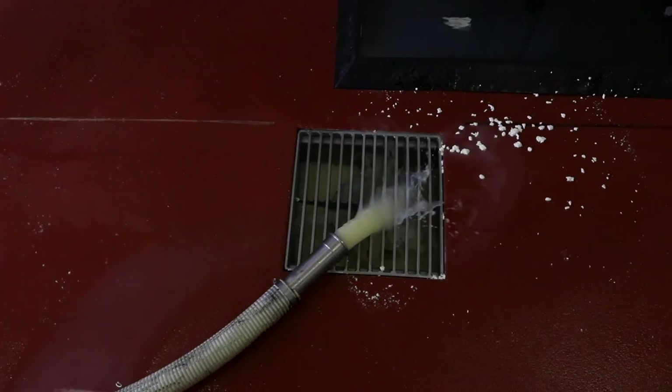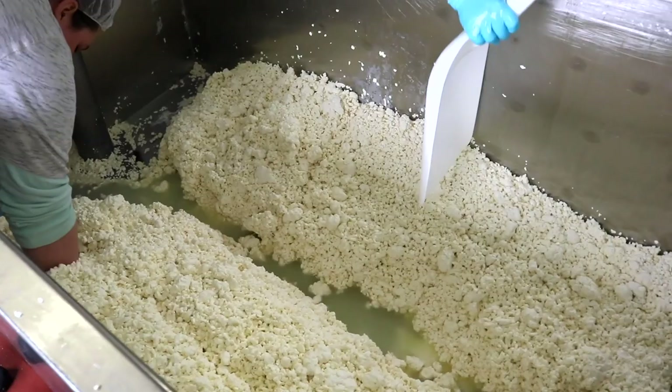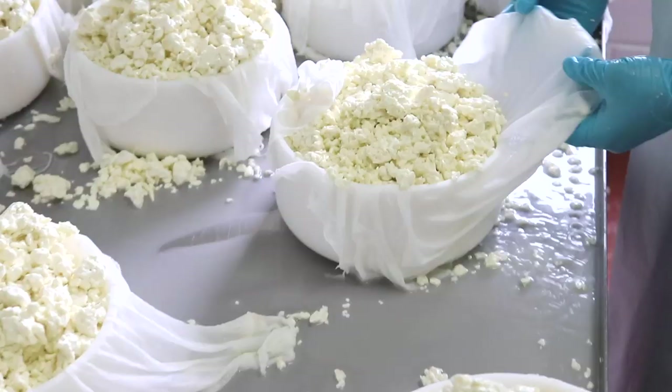The extra liquid from the cheese, called whey, is drained out, and the cheese is stirred again. After it's completely drained, it's divided and then hooped, which is when they put it in different containers.